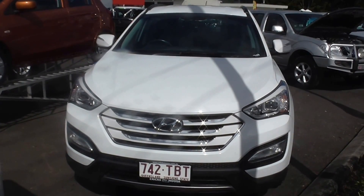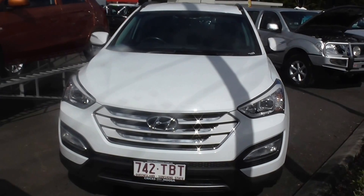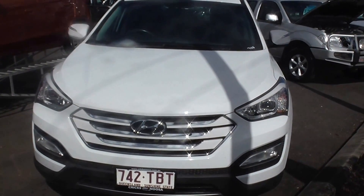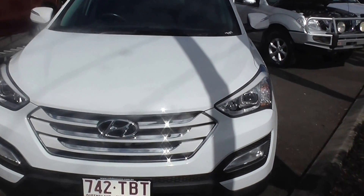Welcome to Cricks Nambour and thanks for clicking on the video of our 2013 Hyundai Santa Fe. This vehicle has only done 118,000 kilometres and still looking like new.